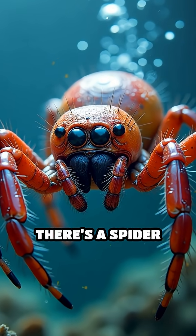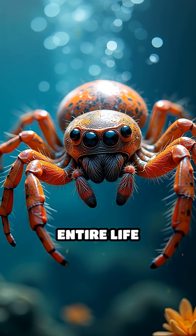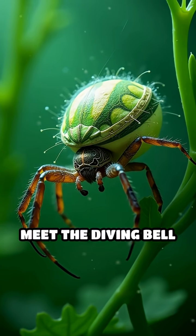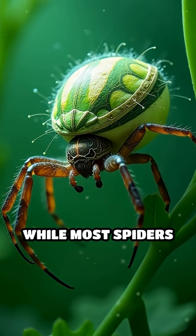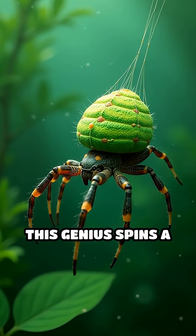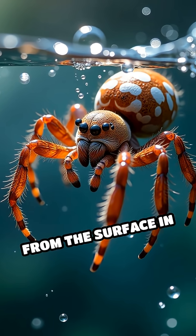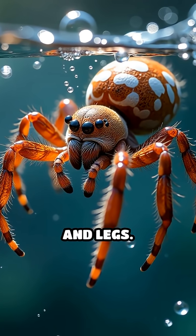Stop scrolling. Did you know there's a spider that lives its entire life underwater by building its own scuba tank? Meet the diving bell spider. While most spiders avoid water, this genius spins a silky dome between underwater plants, then traps air from the surface in its hairy abdomen and legs.